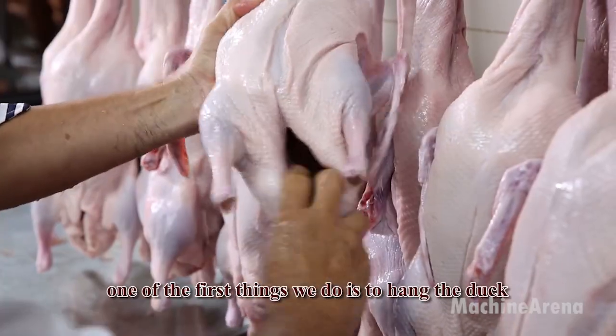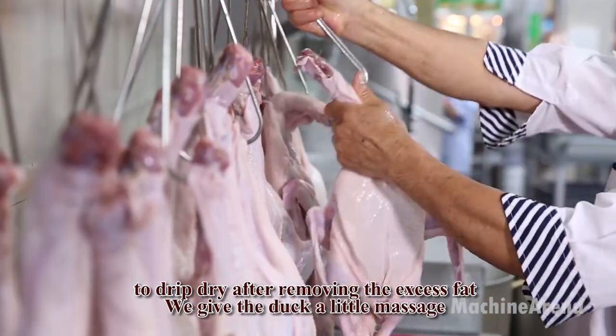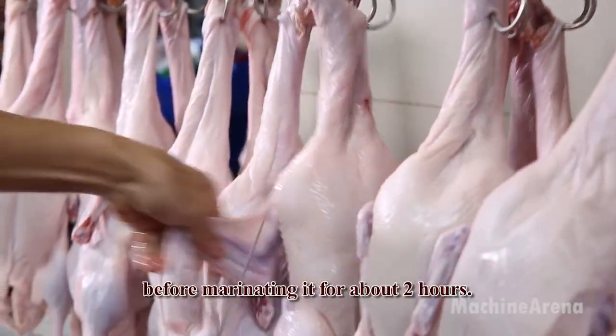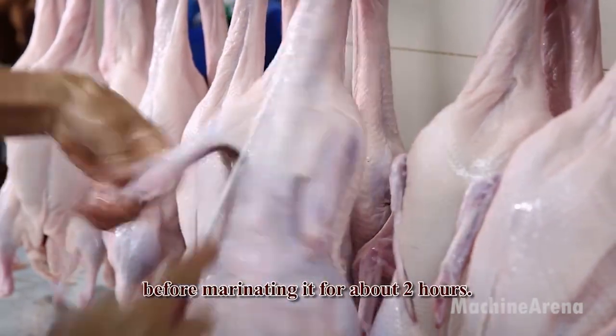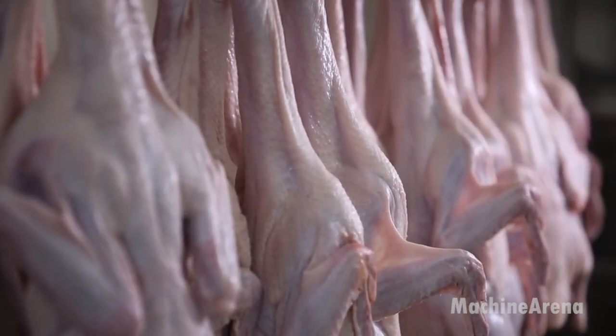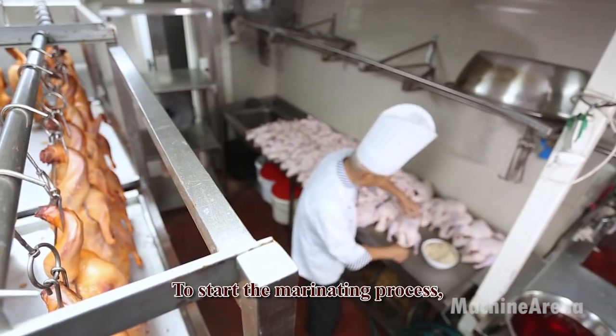Cantonese-style roast duck is a beloved dish in southern China, especially in Guangdong and Hong Kong. Known for its savory flavor, crispy skin, and juicy meat, this dish requires a careful process to achieve perfection. Let's walk through the traditional preparation from start to finish.